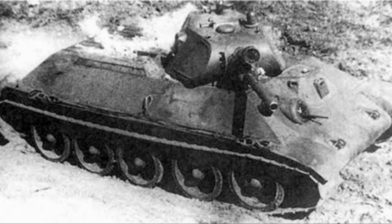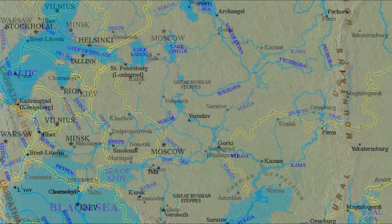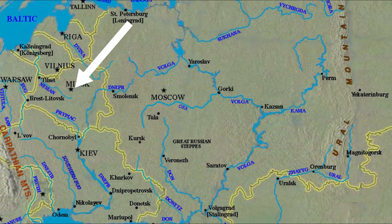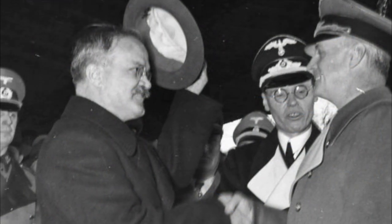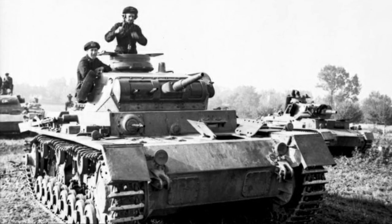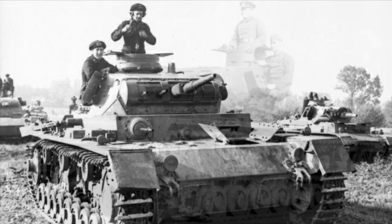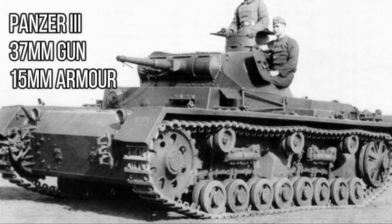The two T-34 prototypes were completed by January 1940 and were driven from Kharkov to Moscow for a demonstration for the Kremlin. From there they drove to Finland but arrived too late to take part in the Russo-Finnish War, then were driven back to Kharkov via Minsk and Kiev, demonstrating their incredible durability. The Red Army had also acquired several Panzer IIIs through dual training sessions with Germany. These were tested against the T-34 and found to be inferior in firepower, armor, and mobility.